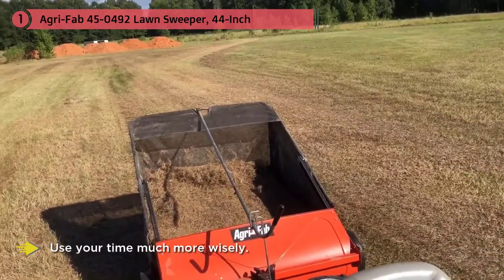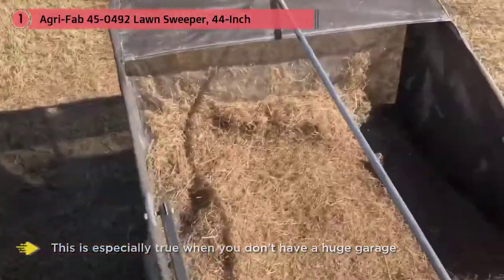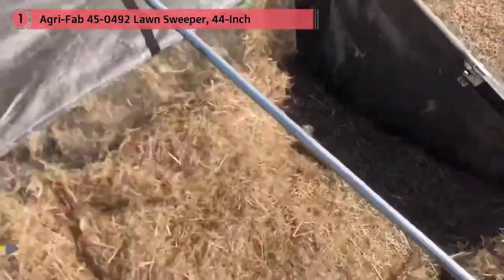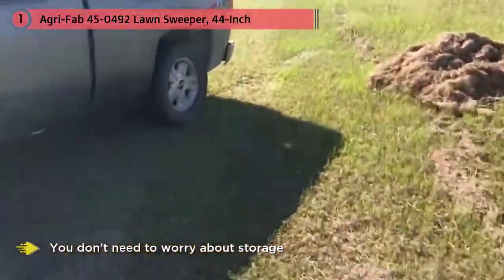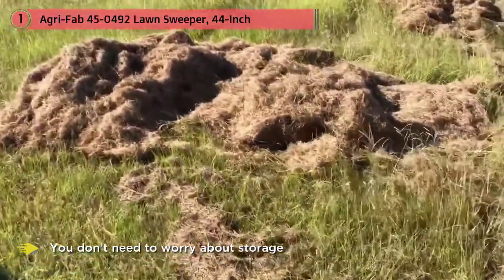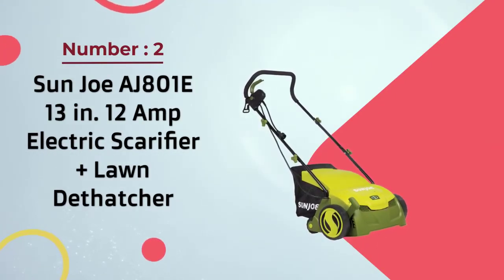This means you don't have to worry about constantly emptying it, which lets you use your time much more wisely. Storing bulky devices like a lawn sweeper may be a bit of an inconvenience, especially when you don't have a huge garage. With this product you don't need to worry about storage, since it can be folded up without the need for any tools.